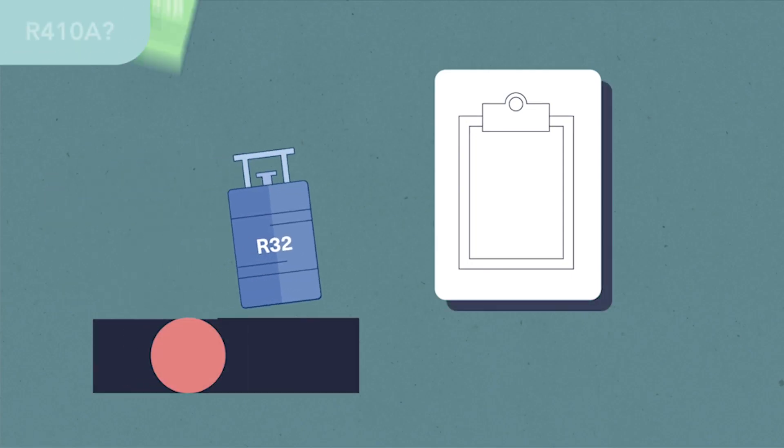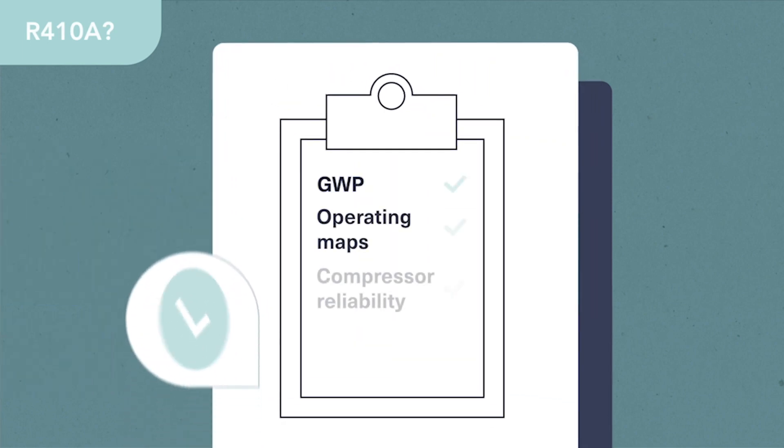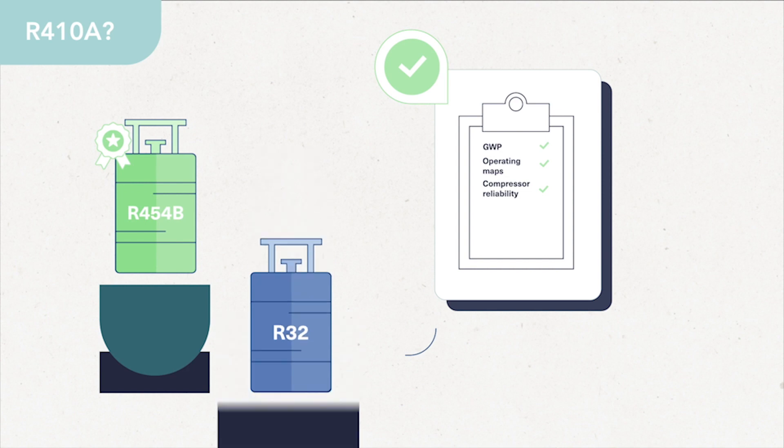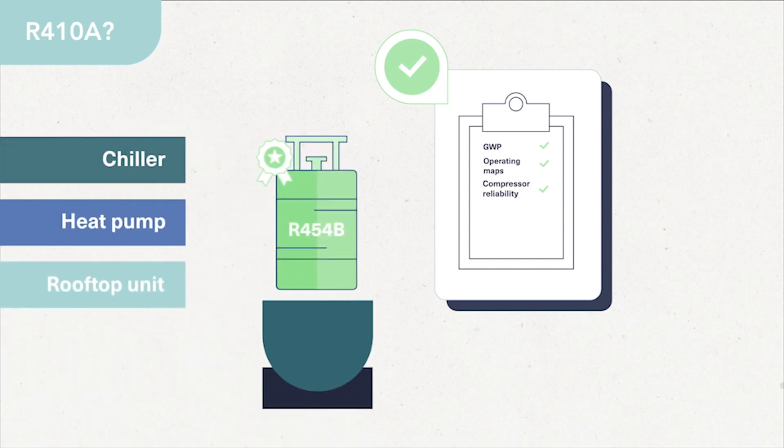So after considering all these criteria, R454B is the best balanced choice to replace R410A for all your building projects where a scroll chiller, heat pump, or rooftop unit is needed.